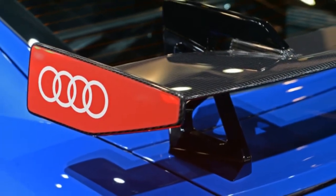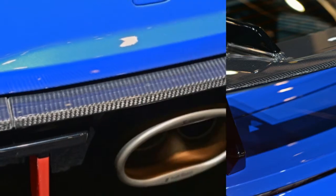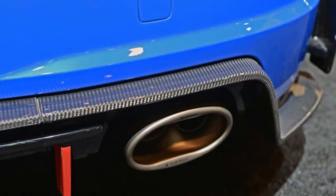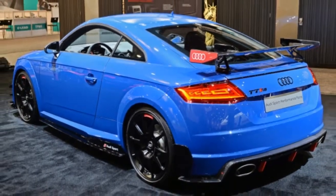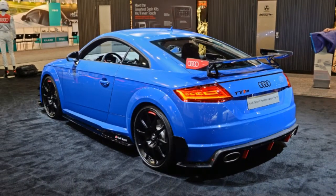While the concept is awesome, it's still just a concept. The real meat of Audi's stand rests with the performance parts for the TT RS and the R8. The new bits cover the suspension, exhaust, interior and exterior.